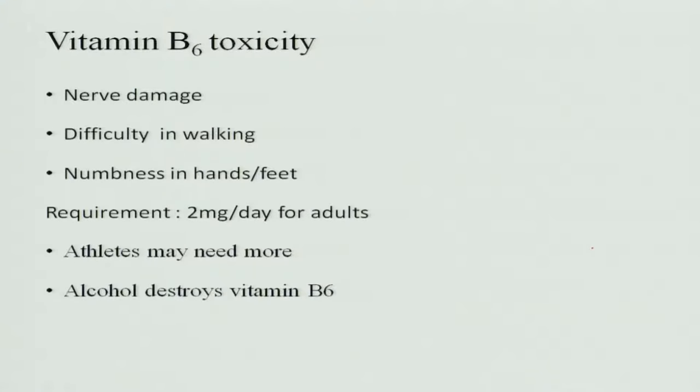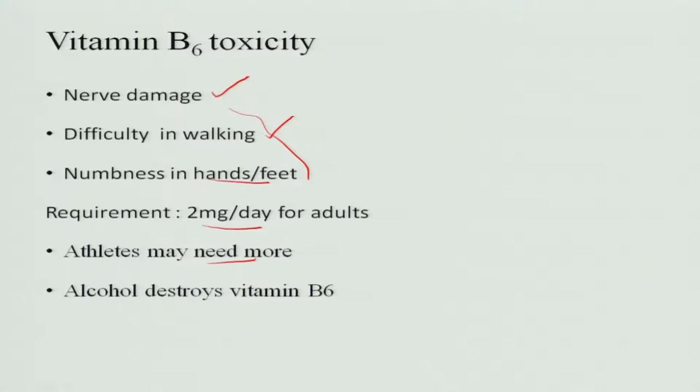Regarding toxicity: unlike other B complex vitamins which are excreted and do not cause toxicity, B6 does cause toxicity. It causes nerve damage, difficulty in walking, and numbness in hands and feet — all due to nerve damage. The requirement is only 2 milligrams per day for an adult. Athletes may need more because they require more protein, and since pyridoxin and protein requirements are linked, pyridoxin requirement increases. Alcohol also destroys vitamin B6.